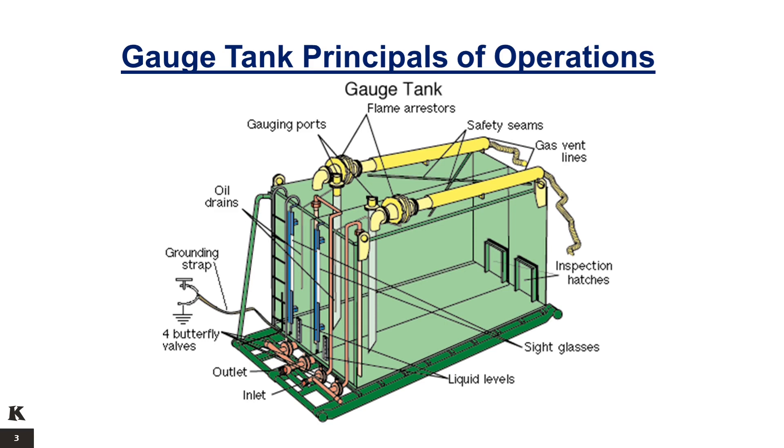The skid-mounted atmospheric gauge tanks have one or two compartments; in the latter case, as a transfer pump empties one compartment, the other is being filled. The built-in sight glass level is used to calculate the change in volume based on the physical dimensions of the tank. Safety features include flame arresters on each vent from the tank and a grounding strap to prevent static charge buildup.